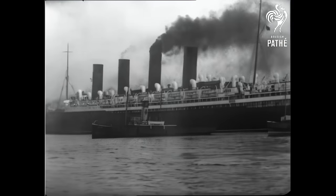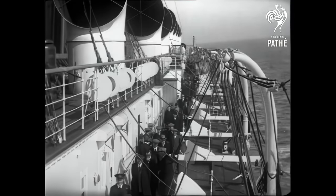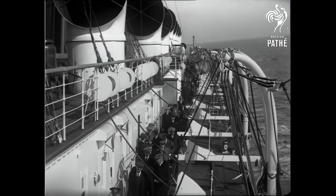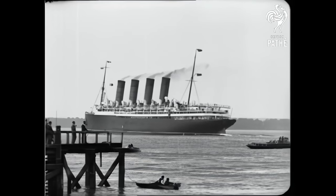RMS Mauretania produced a combined 70,000 shaft horsepower and could reach speeds up to 29 knots. This amount of power had never before been seen on an ocean liner.